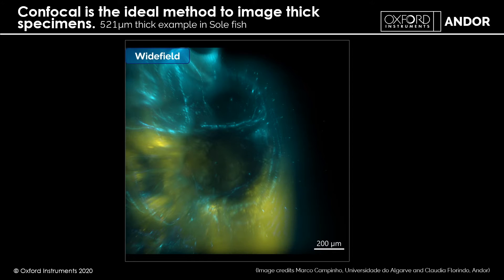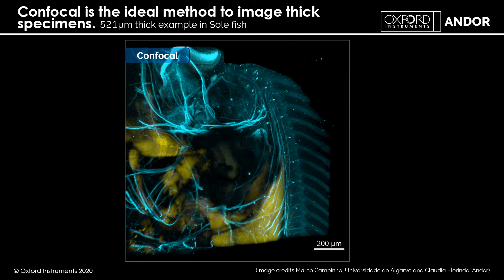Here is a great example of confocal working well in a thick sample — a 521-micron-thick cleared zebrafish. The wide field image shows tubulin picking up the nervous structure and myosin picking up muscular structure in yellow. The confocal image is dramatically clearer, revealing fine structure in the nerve cells and neurons as well as the muscular structure at 10x magnification. There's no additional deconvolution here — this is purely confocal — though you could deconvolve further if desired.